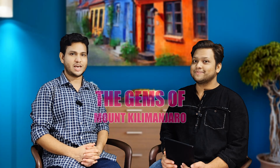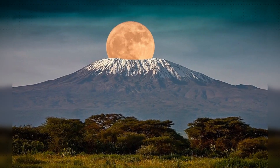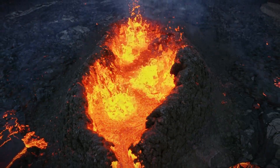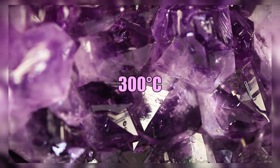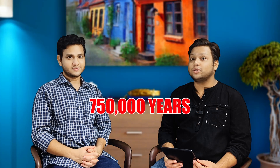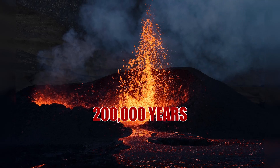Our today's topic is the Gems of Mount Kilimanjaro. Mount Kilimanjaro is a dormant volcano in Tanzania. The dormant summit still leaks superheated fluid that grows crystals at 300 degrees centigrade. It is the highest mountain in Africa and the highest free-standing mountain in the world. At 5,895 meters, the mountain was created through three volcanic phases over 750,000 years, with the most recent activity occurring just 200,000 years ago.